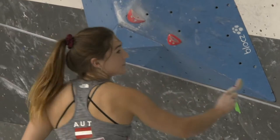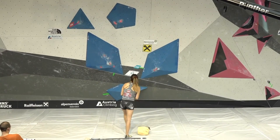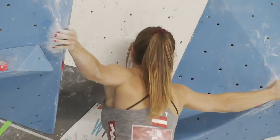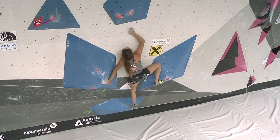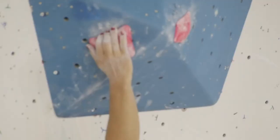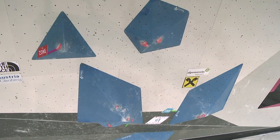Johanna's first boulder was a tough start to the competition — tiny crimps to kick things off. She's already climbed four times in semi-finals in a bouldering world cup, so she knows what it feels like. This could be her boulder. I think she will like this kind of moves, if she can crimp hard enough, we'll see.